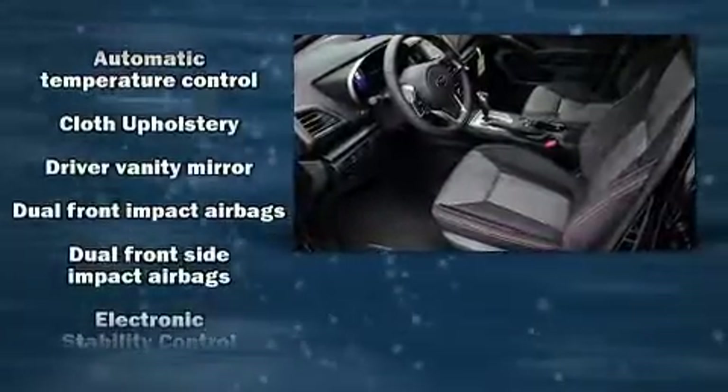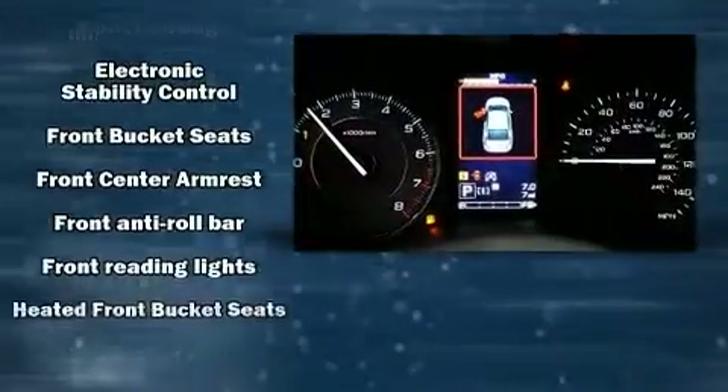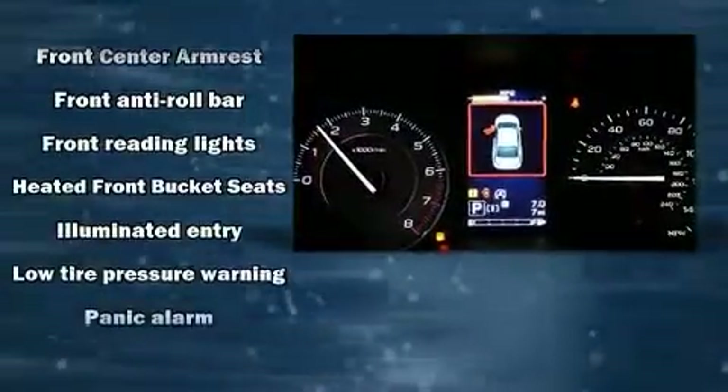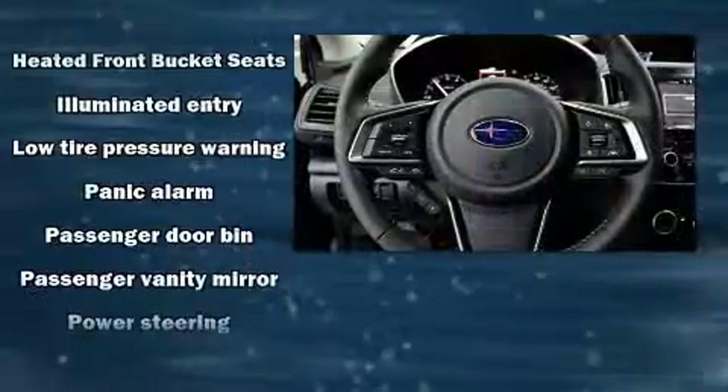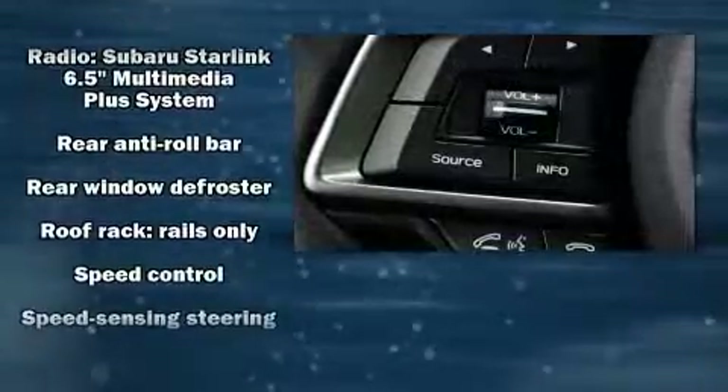Subaru ensures the safety and security of its passengers with equipment such as dual front impact airbags, front and side impact airbags, traction control, a panic alarm, and four-wheel disc brakes with ABS.